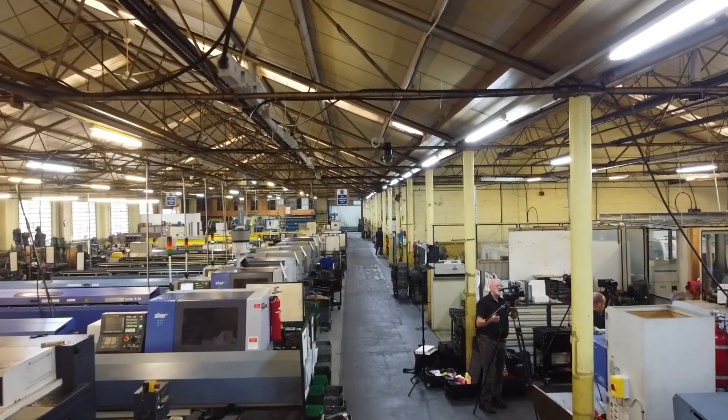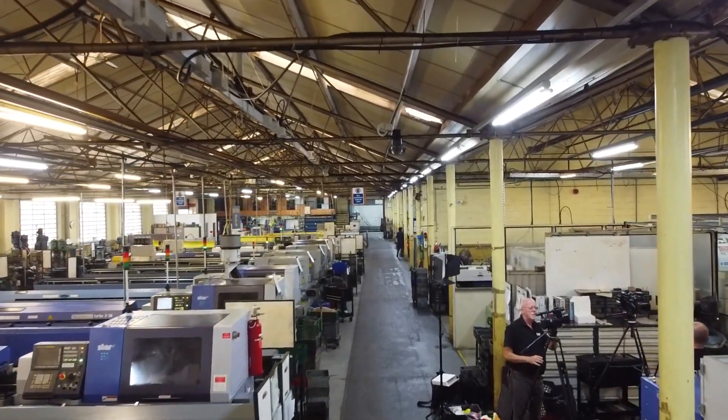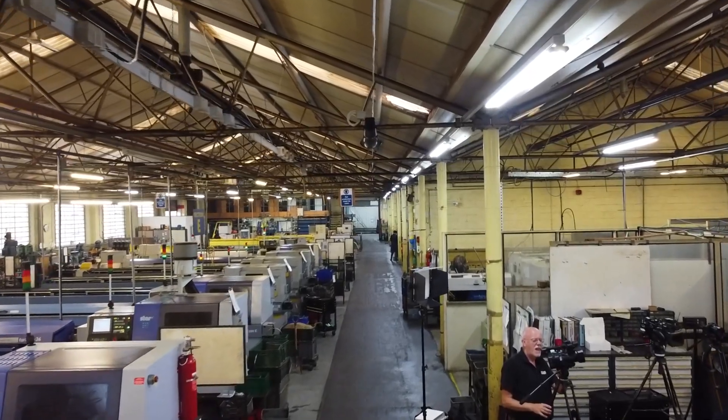I can't believe how far these machines have advanced in the last two decades. There's nothing we can't make on our Star sliding head lathes. The part that comes off at the end of the day is no different from the part that comes off at the beginning of the shift.